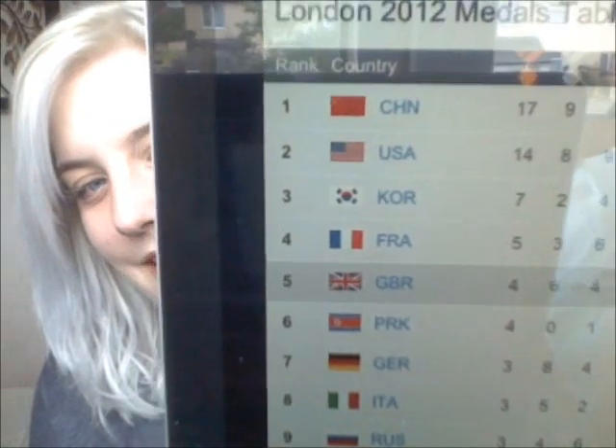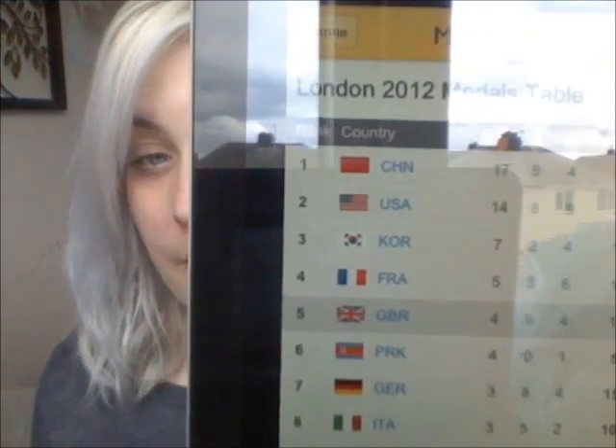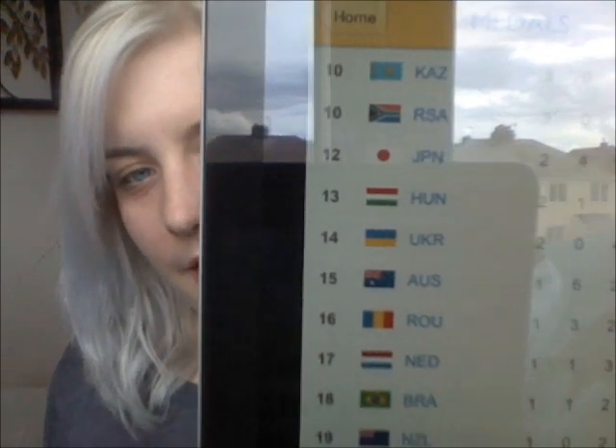First off, I have to say I'm absolutely loving my iPad — this has taken over my life. I have the BBC Olympics on here. We're fifth in the medals. If you're from the USA, you're second; China, you're first; Korea, you're third; France, you're fourth. Well done Great Britain, we're fifth, due to some superb medal wins today. PRK — I have no idea who you are but you're sixth, and then it's Germany, Italy, Russia, Kazakhstan, South Africa, Japan, Hungary...